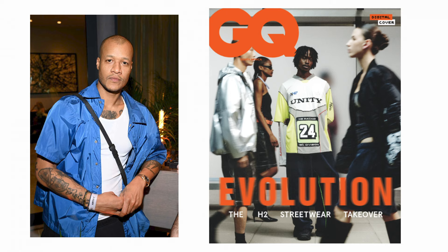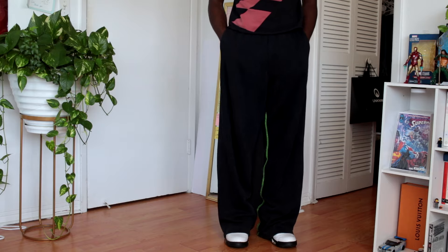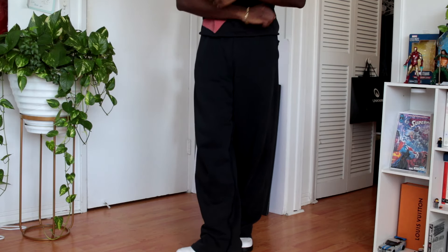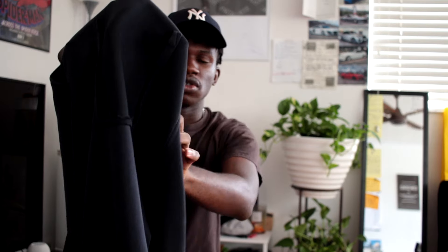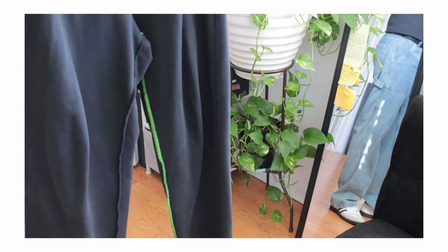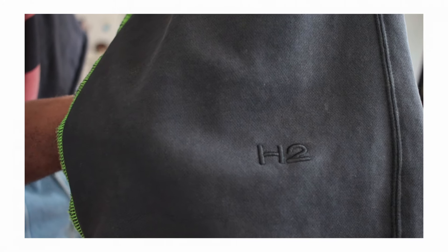These sweatpants are from H2 Exchange, which is basically a partnership between Heron Preston and H&M. If you didn't see my last video, I actually did a vlog of me picking these up. They are a bit oversized. The way that these are designed I really like — it gives that streetwear look without being too minimalistic. You can see the green stitching on the outline is sort of on the outside of the pants, and it has this distressed detail where the pockets are cut off.